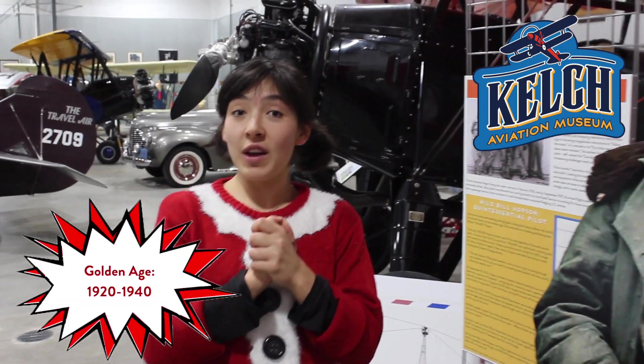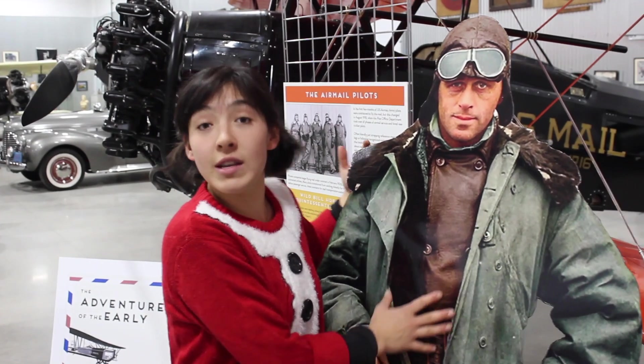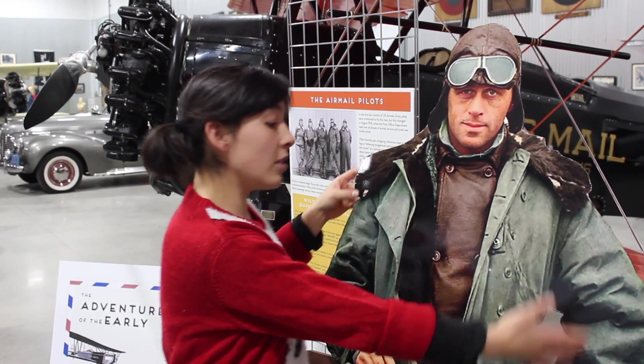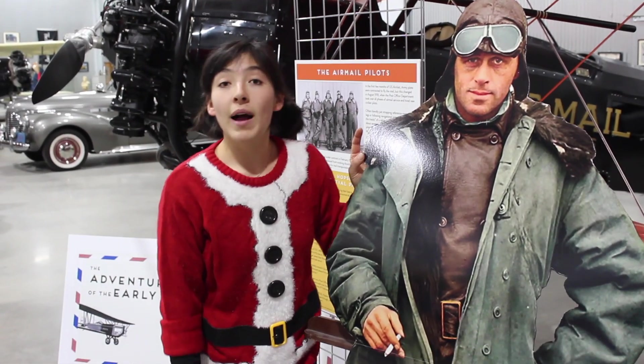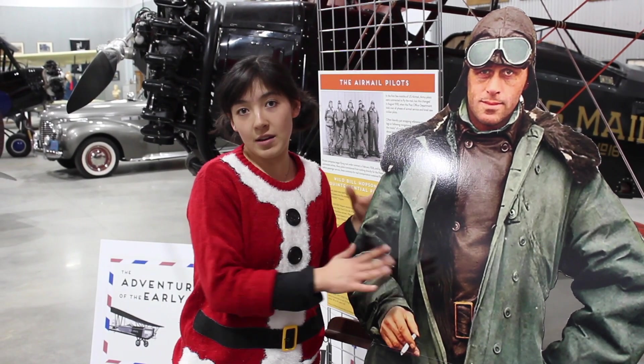We focus on the Golden Age of Aviation, and here I'm going to be explaining to you about this guy. This is Santa as a young man. He may look like one of the original airmail pilots, but in fact he was the original airmail pilot, if you know what I mean.